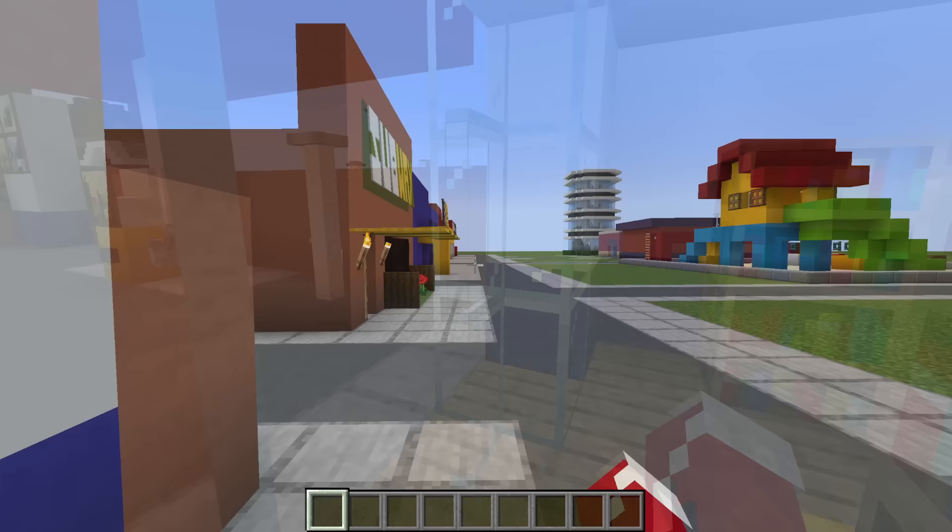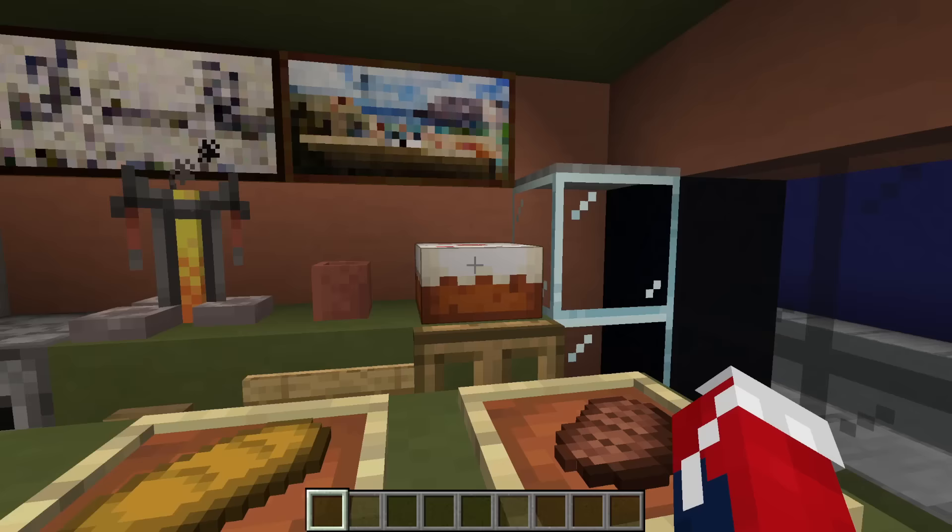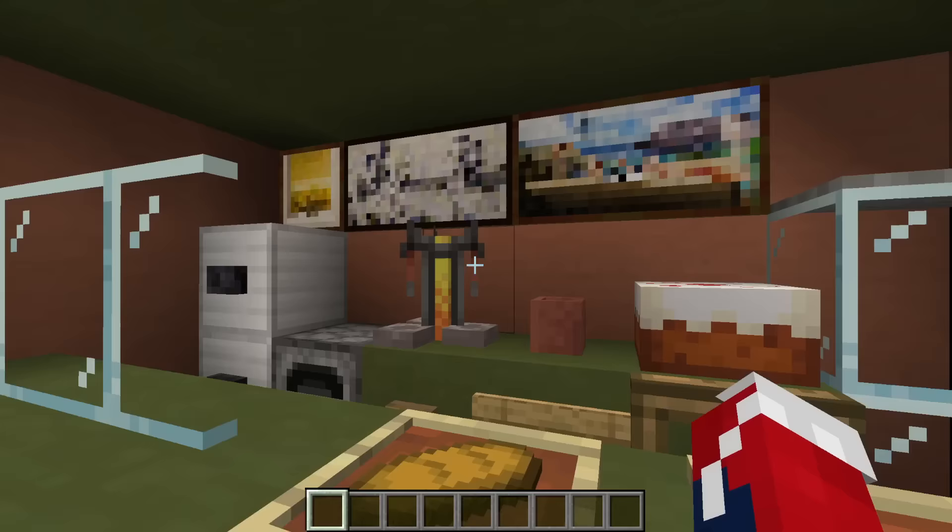Moving on down, no city is complete without a mini Subway. In here we have the counter space where the sandwiches are prepared, the cooker, fridge, a place for drinks, some desserts, order boards — everything you need. By the way, what's your favourite Subway sandwich? I think mine might be the meatball marinara.